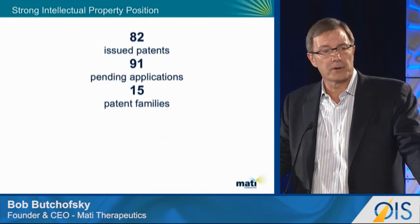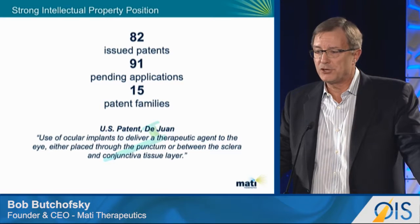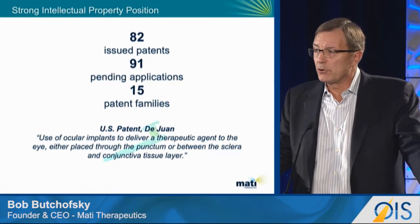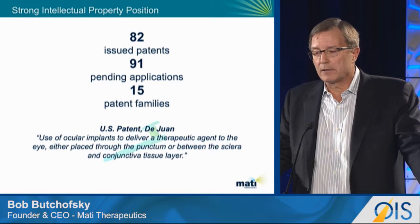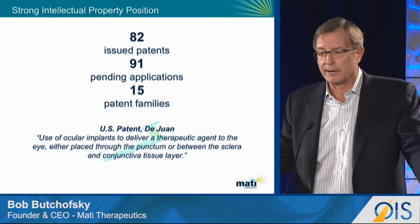There's a strong intellectual property position with this technology. 82 global patents have issued and there are 91 pending applications. Two of our US patents are authored by my friend Gene DeJuan, and they cover use of ocular implants to deliver a therapeutic agent to the eye, either placed through the punctum or between the sclera and conjunctival tissue layer.